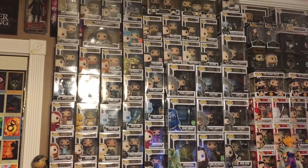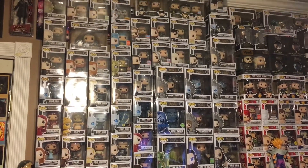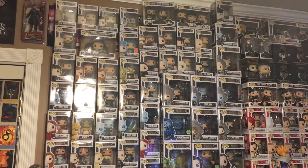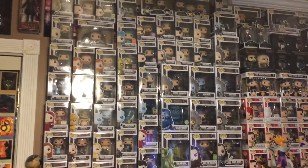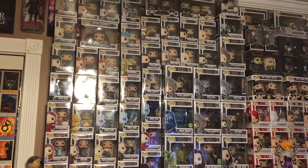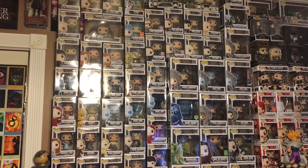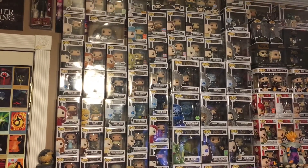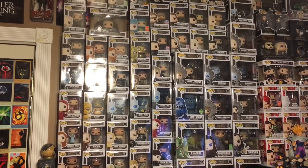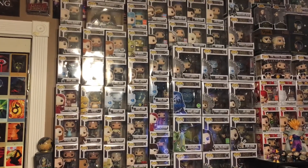That is all the Game of Thrones items I possess in my collection that I can at least remember or know I have out. I hope you guys enjoyed the video — please feel free to leave a like below. I'm very, very excited for the Game of Thrones series finale on Sunday, yet very, very sad. I don't want it to end, but all great things must come to an end. I'm very excited yet anxious to see how it ends. Until next time, I'll see you guys, and thank you guys for watching the video.